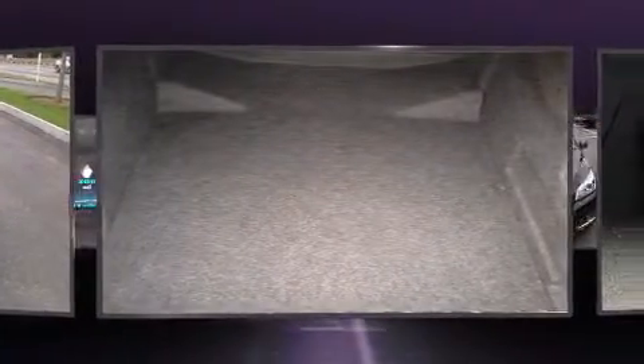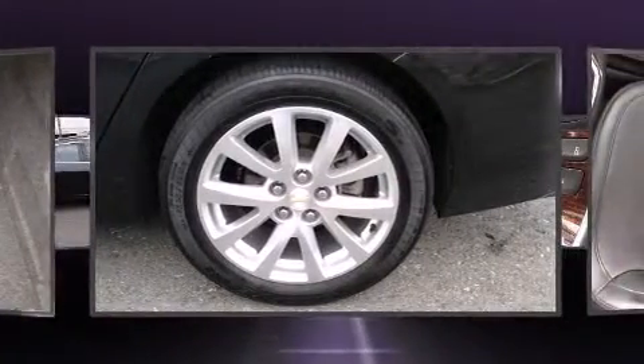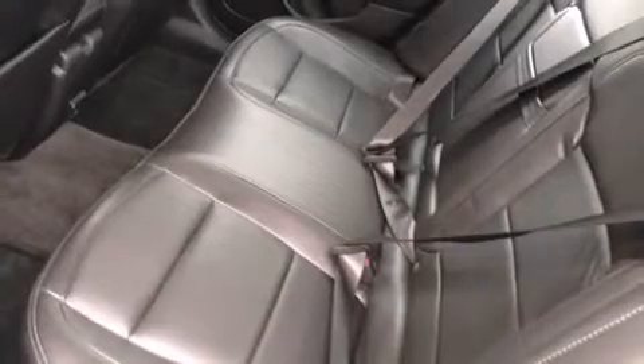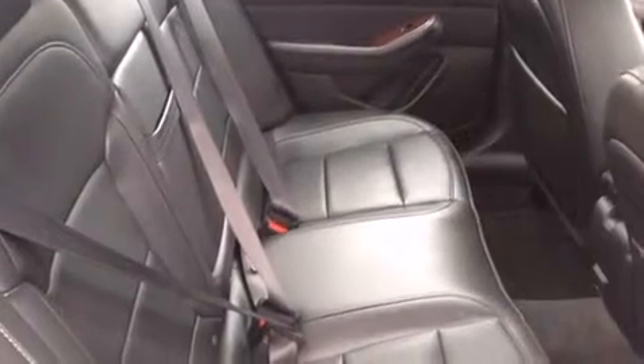A wealth of standard features mean that you no longer have to sacrifice. Like power windows, mirrors, and seats, a trip computer, an automatic dimming rear-view mirror, front fog lights, heated door mirrors, and one-touch window functionality. Features such as automatic climate control and leather upholstery prove that economical transportation does not need to be sparsely equipped.